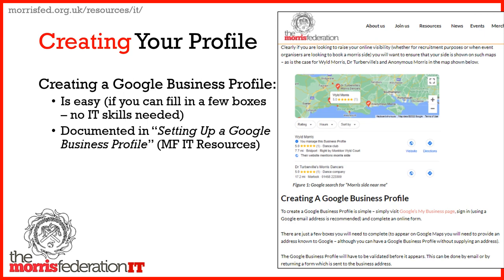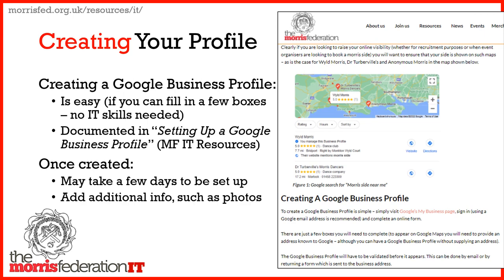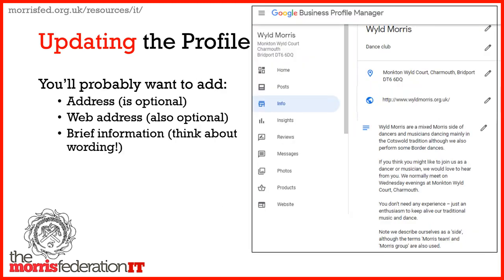That's what the page looks like. Once created, it may take a few days for the new business to be verified, and then you can add additional information such as photos and videos. The fields include name, type of organisation, address, website, and description.